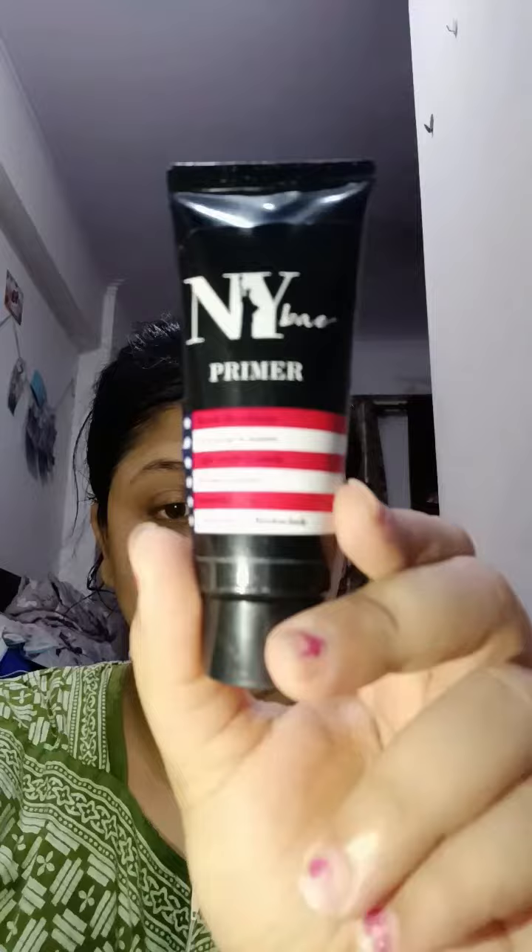Hey beauties, welcome back to my channel! I'm back again with another amazing video. I hope you will enjoy this video — this is a party look. First, I'm going to prep my face. Prepping is very important. I'm using a toner, a moisturizer, and after that, a primer for a flawless face.